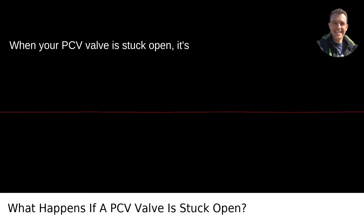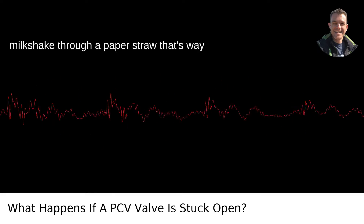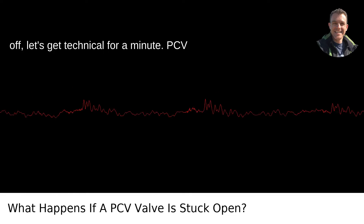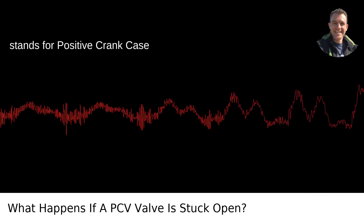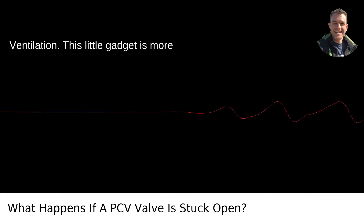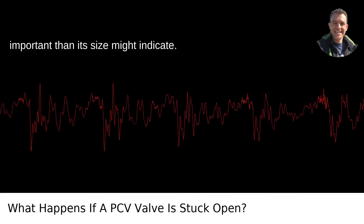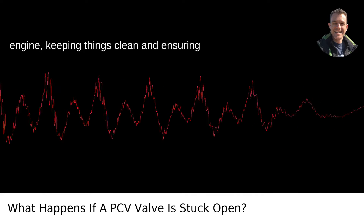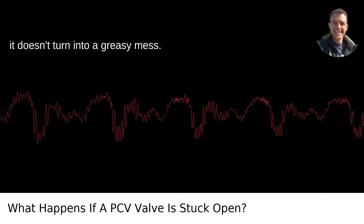When your PCV valve is stuck open, it's like your engine is trying to sip a milkshake through a paper straw that's way too big — it's not going to end well. PCV stands for Positive Crankcase Ventilation. This little gadget is more important than its size might indicate. It's kind of the unsung hero of your car's engine, keeping things clean and ensuring it doesn't turn into a greasy mess.